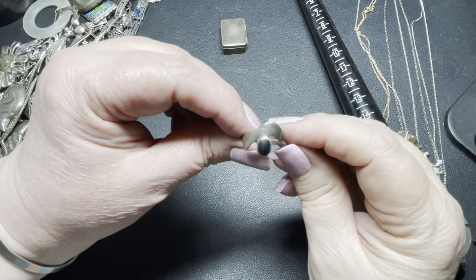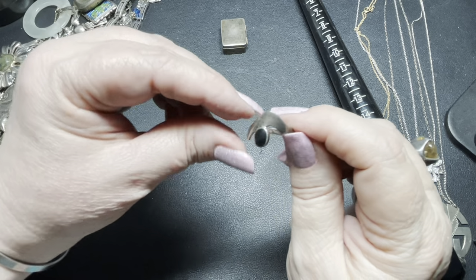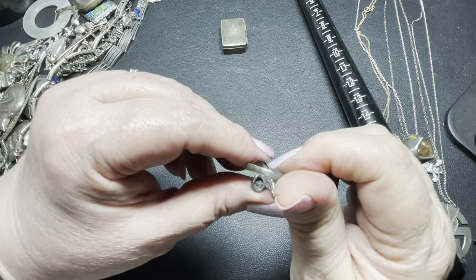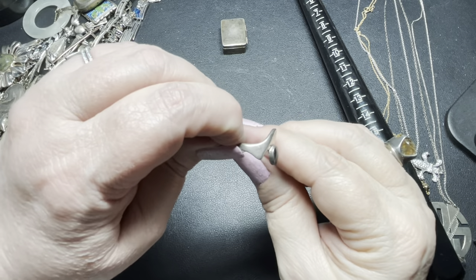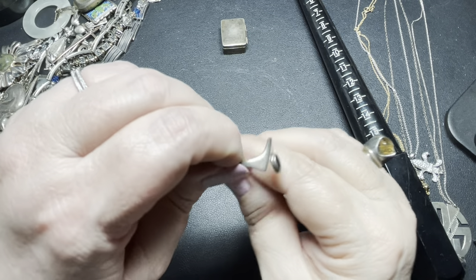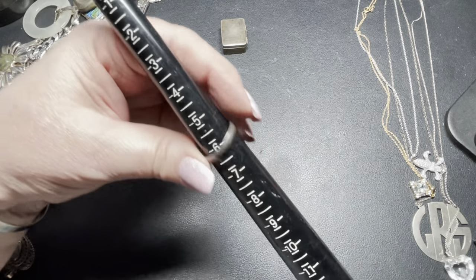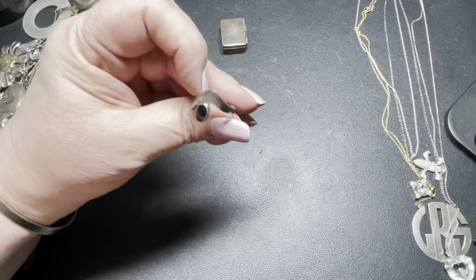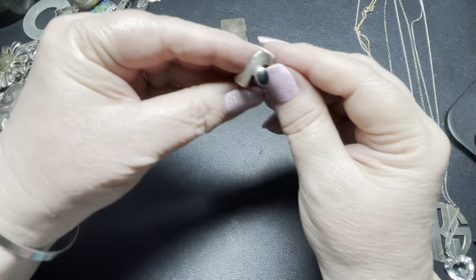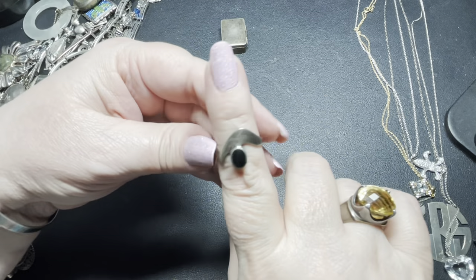The last ring is a modernist onyx sterling silver, signed 925, size seven and a quarter. On this one I'm going to do just $18. Really cool modernist design — I love that.